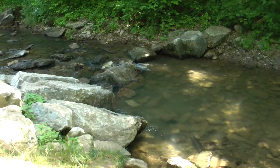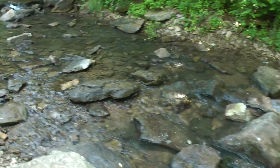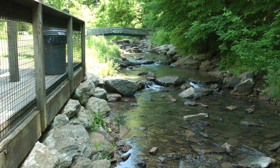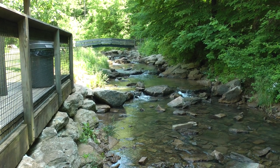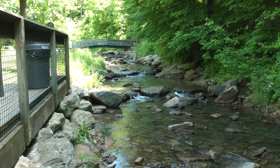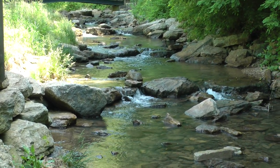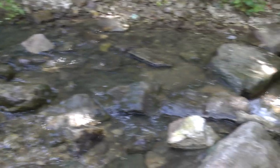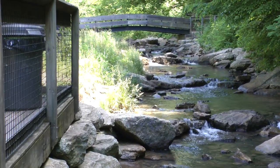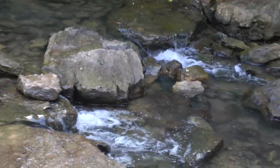Yeah, there's a waterfall. This is more of the little water feature coming down from the waterfall here at Cove Springs Park. This is the same water feature, a little closer.